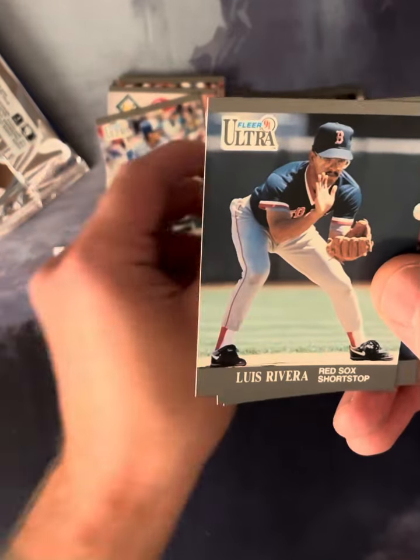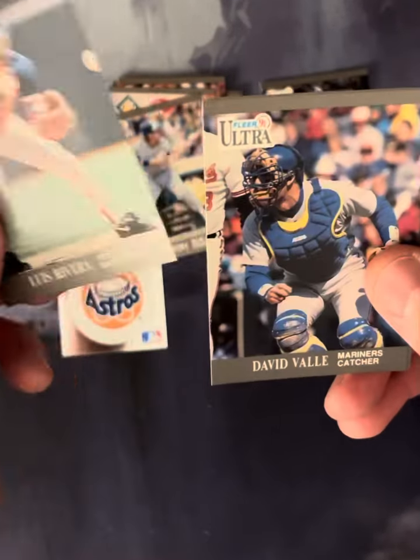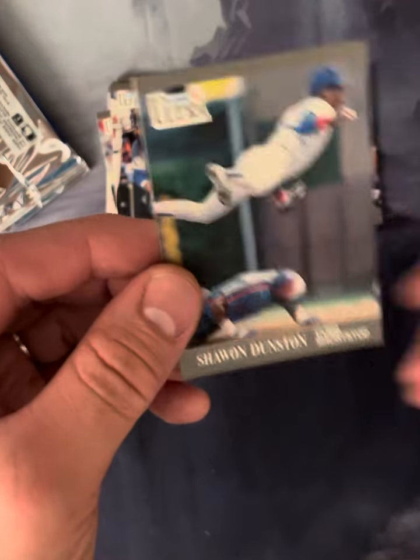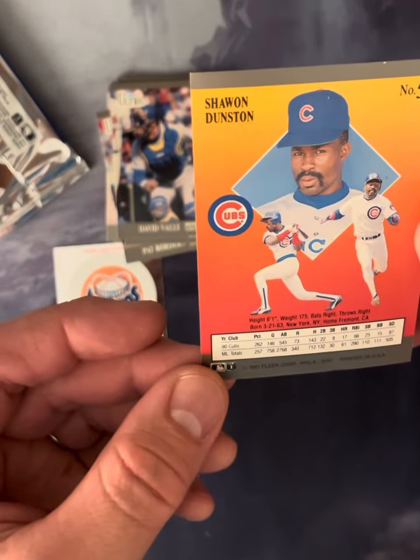Classic Jose Canseco. Luis Rivera. David Val. And Sean Dunstan. Not too shabby — number 59.